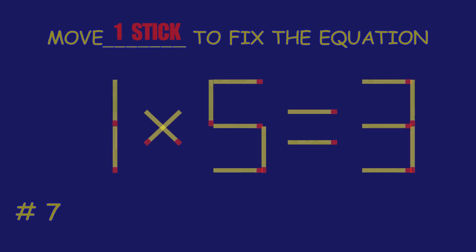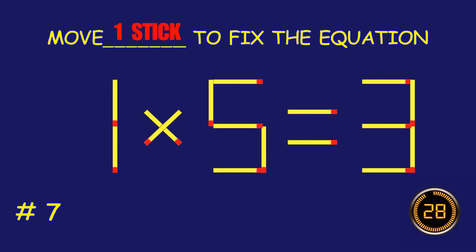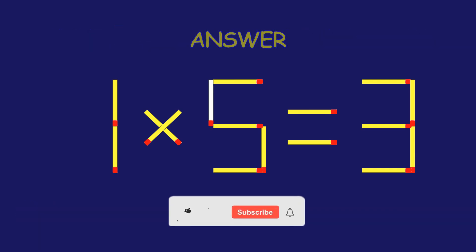Puzzle 7. Move one matchstick to fix the equation. Absolutely fantastic job!